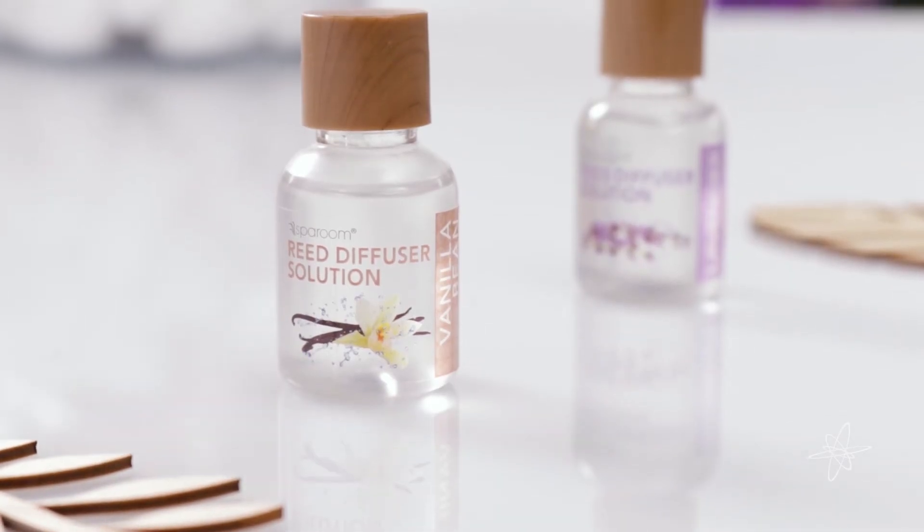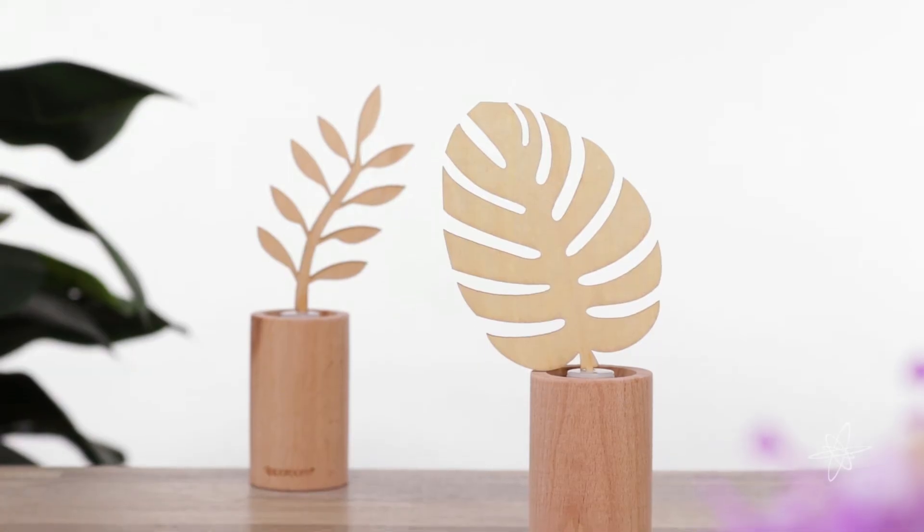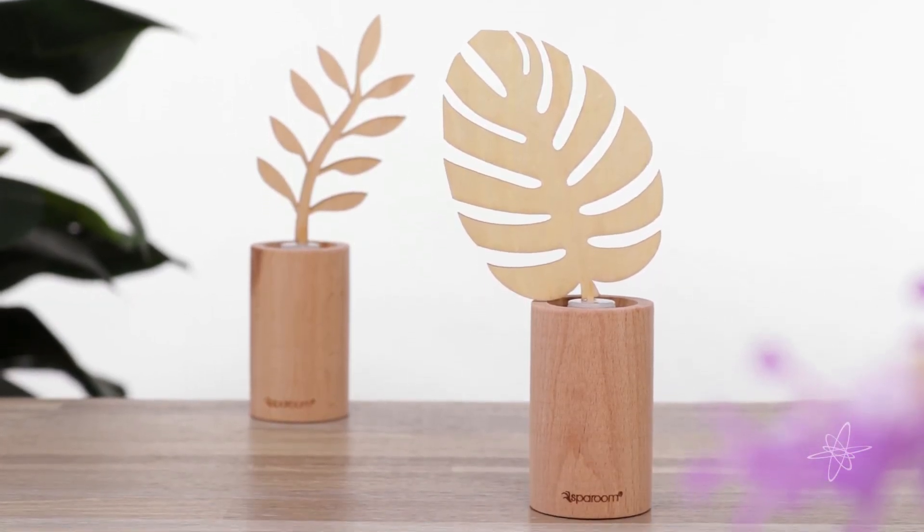Essential oils can be replaced as needed. Naturally crafted aroma — the Spa Room wooden reed diffuser.